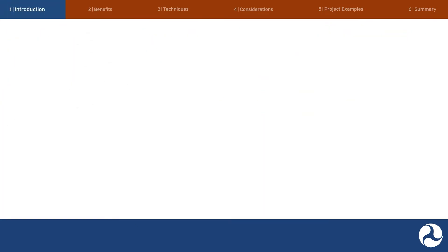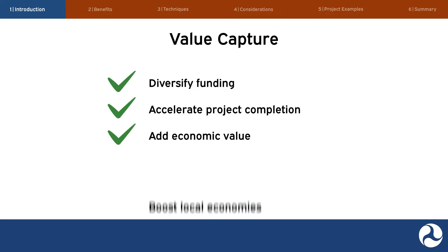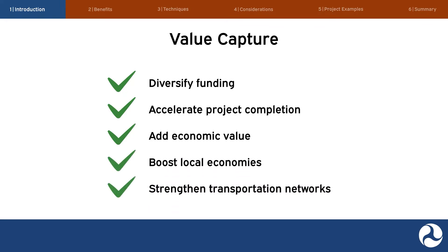In this video, we will discuss value capture: what it is, the various techniques, and how transportation agencies may use value capture to diversify project funding, accelerate project completion, add economic value to local communities, boost local economies, and strengthen local transportation networks.